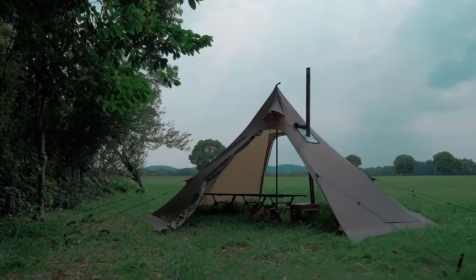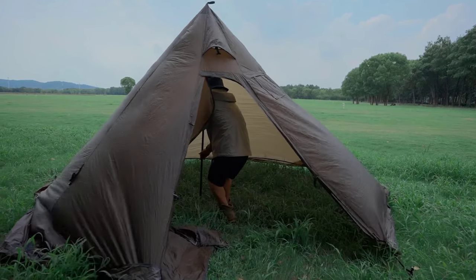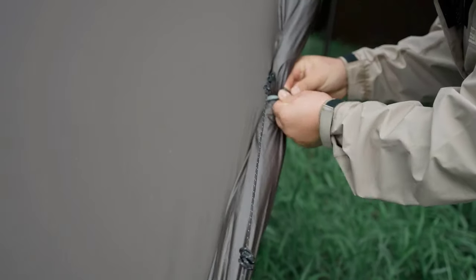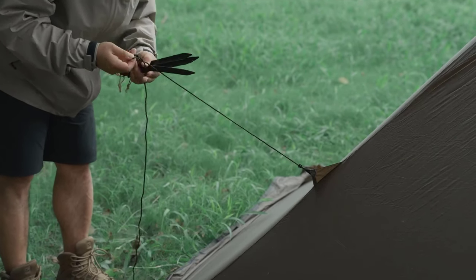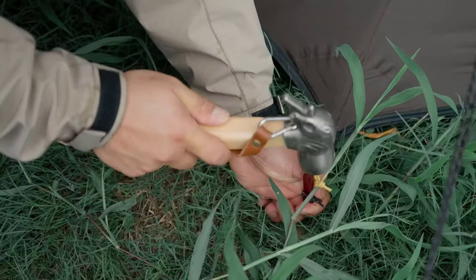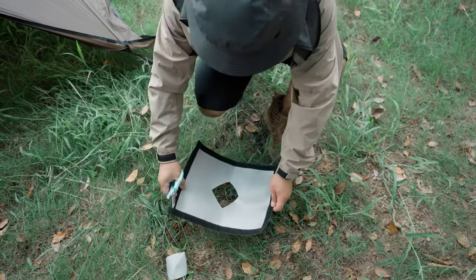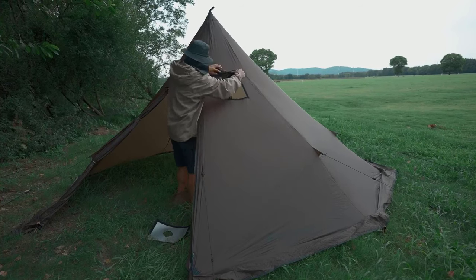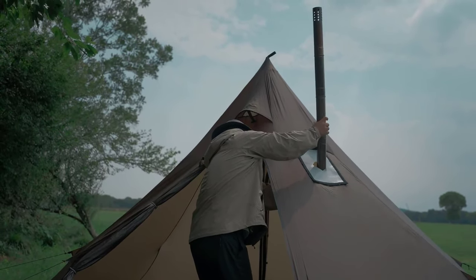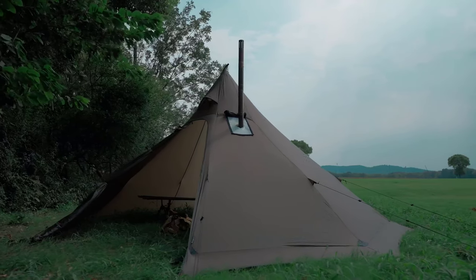The Dandelion Shell Hot Tent is constructed from specialized 20D single-sided silicone nylon, meticulously processed for optimal performance. It boasts a rainproof rating of 3000mm and wind resistance at level 7, making it capable of handling diverse and challenging weather conditions with ease, ensuring you remain warm and dry even in cold climates. The setup is straightforward and efficient — it comes with support poles adjustable from 70 to 86 inches. Using a single pole, flexible ropes, and seven-inch ground pegs, you can pitch it in just 10 minutes.